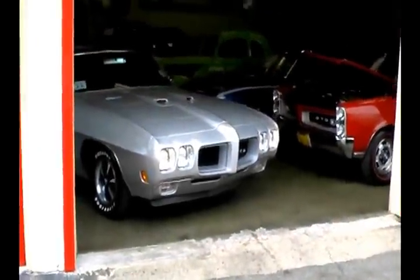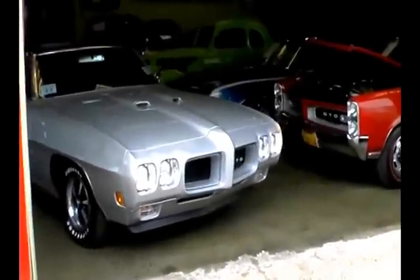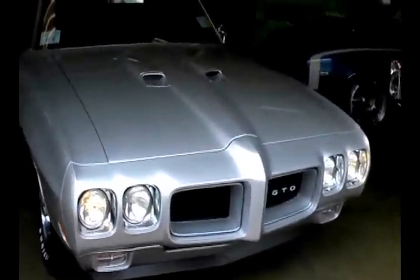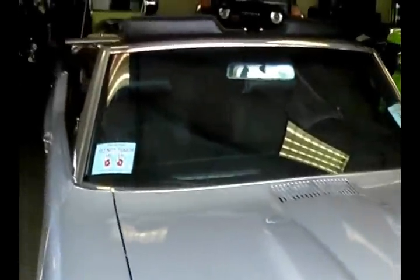Alright guys, today I'm going to show you a beautiful thing. Just got in yesterday — this is a beautiful 1970 Pontiac GTO convertible. Beautifully restored and one of the nicest I've driven in many, many years.